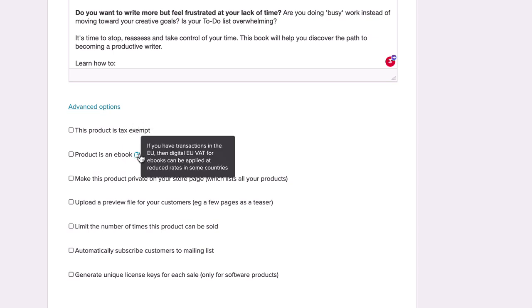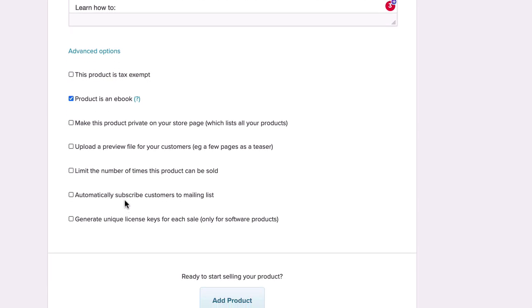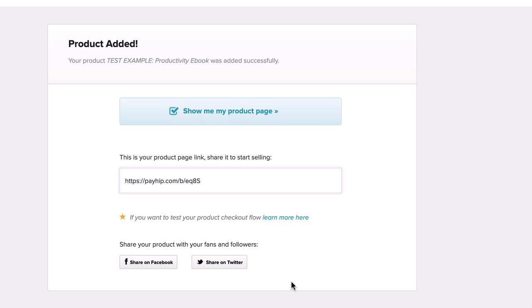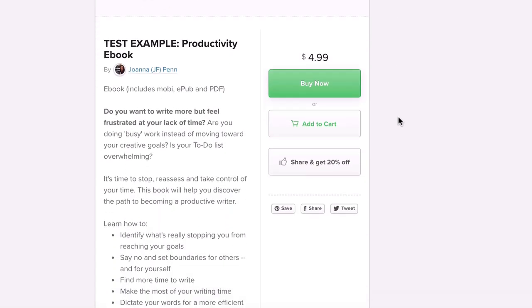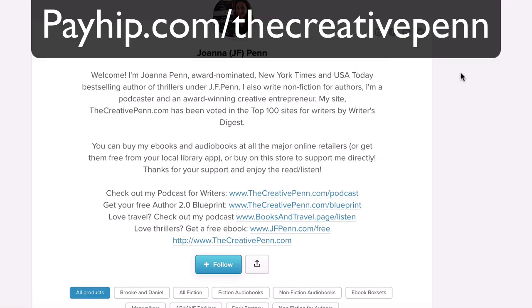Then you go into the advanced options. If you specify that the product is an ebook, the different tax rates will be applied. You can also include a preview or sample file if you want, and automatically subscribe customers to mailing lists — though I'm not going to go into the email integration in this tutorial. Then you just hit Add Product. That gives you a link, and you can click to see what the page looks like. You can also add the product to your store — here's payhip.com/thecreativepen — where you can set up different collections, with nonfiction and fiction organized separately.